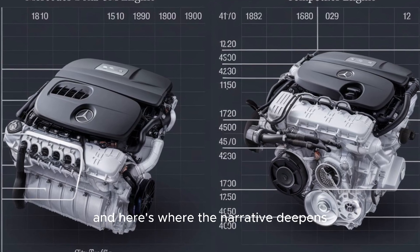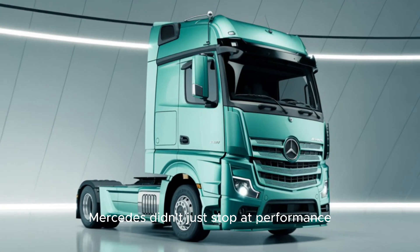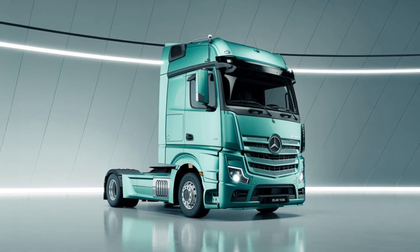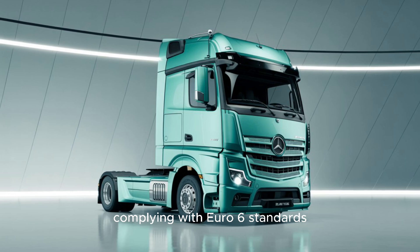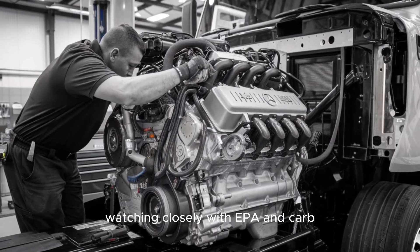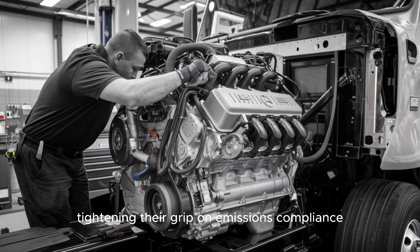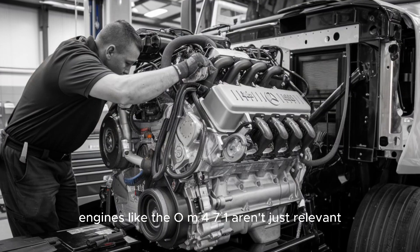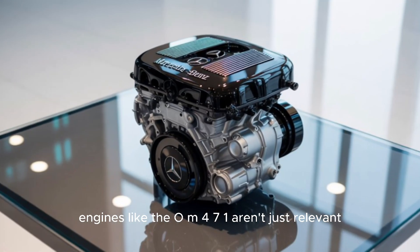Mercedes didn't just stop at performance. This engine is designed with a focus on sustainability, complying with Euro 6 standards, and it's whispering in the ears of American regulators watching closely. With EPA and CARB tightening their grip on emissions compliance, engines like the OM471 aren't just relevant — they're prophetic.